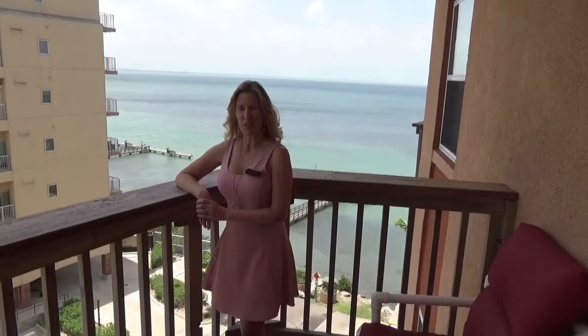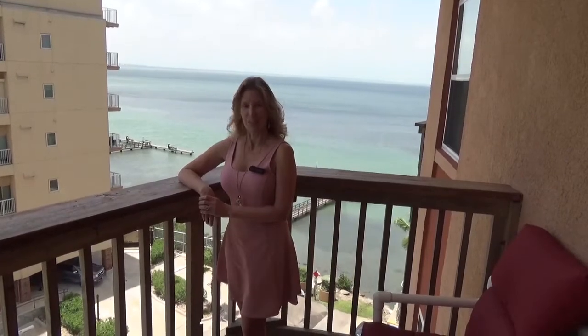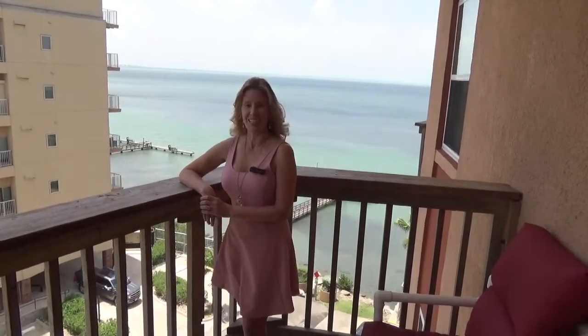And that concludes our tour of Galleon Bay, Unit 607. If you'd like to visit in person, contact your favorite local real estate agent.